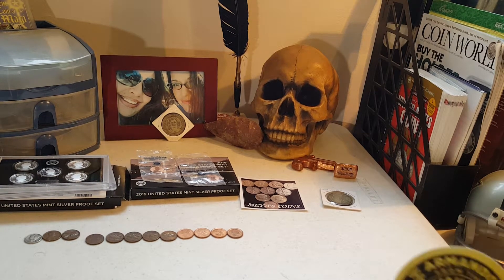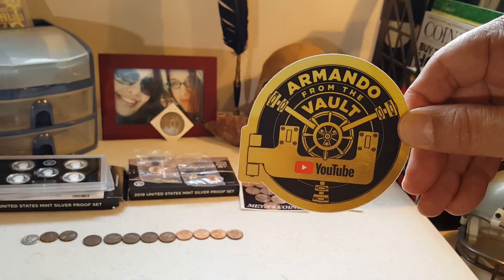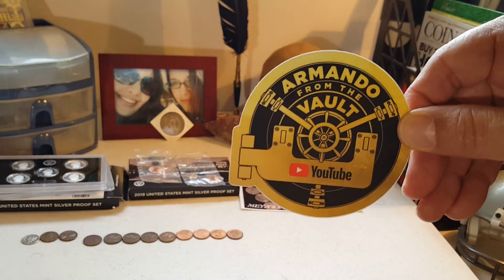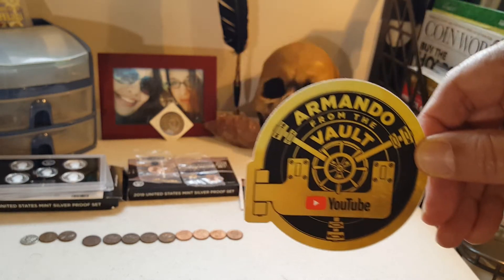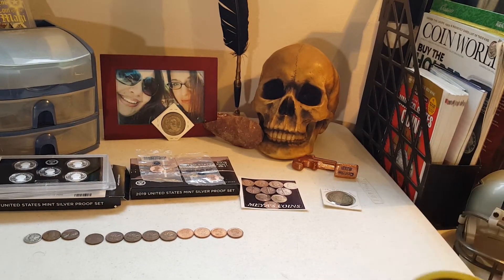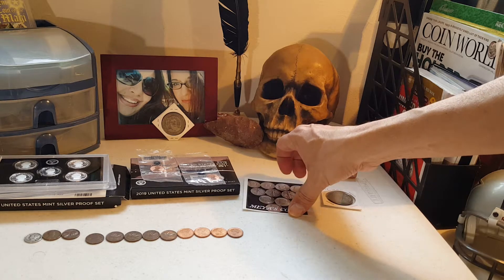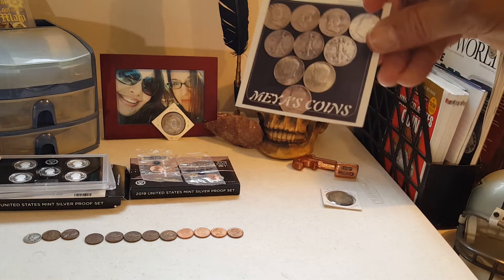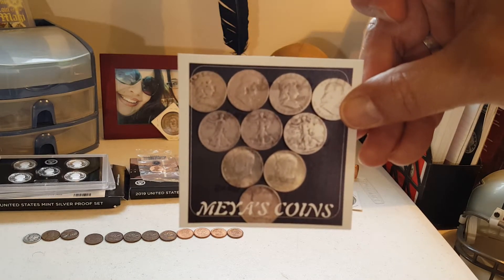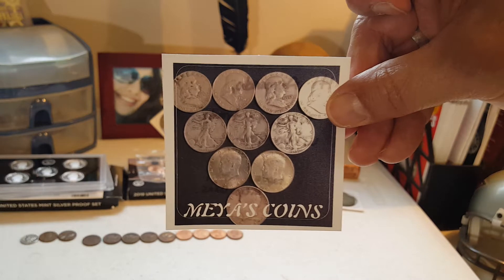Hello everyone, this is Armando from The Vault — that's my channel sticker. If you want to do a sticker trade, please contact me; my email address will be in the description block. I have a mail call today from Mia's Coins — we did a sticker trade, and here's her sticker. I bet if you contact her she could probably work out a sticker trade.